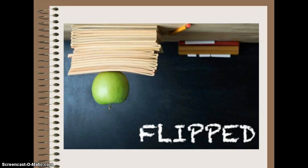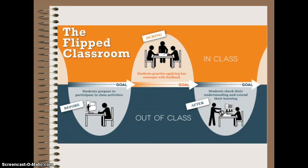Can flipped classrooms work for everyone at all ages, specifically looking at high school students? Can it work for all subjects? How can using technology change the classroom setting? Does having flipped classrooms eliminate the need for good teachers?